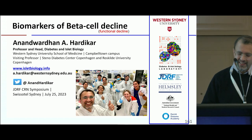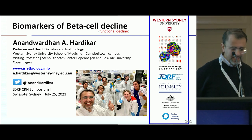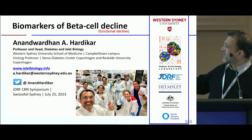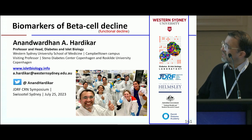Good morning and thanks, everyone. Thanks for having me. I would like to acknowledge our funding agencies and group members, mainly Mugta and Wilson — and that's our new labs at Western Sydney University.